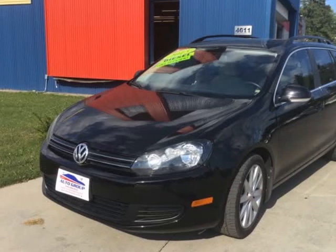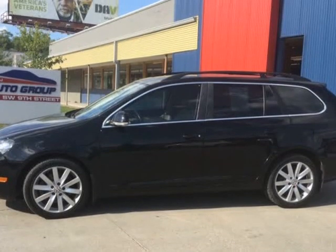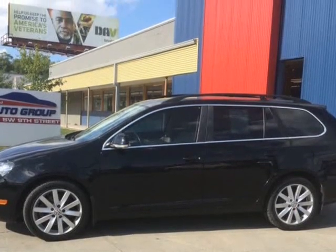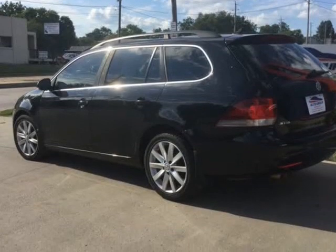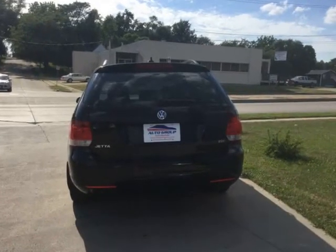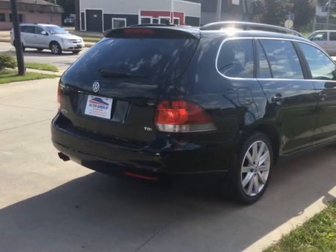This 2013 Volkswagen Jetta Sportwagon is brought to you by MCCJ Auto Group. Black 2013 Volkswagen Jetta Sportwagon TDI, 2.0L 4-cylinder engine, 29-39 mpg, FWD.